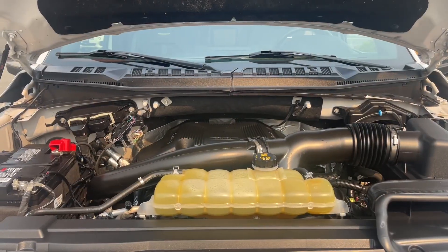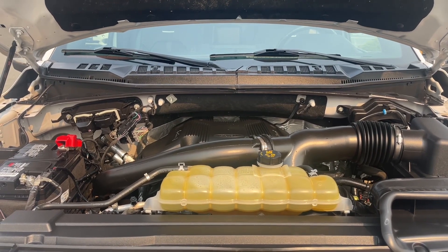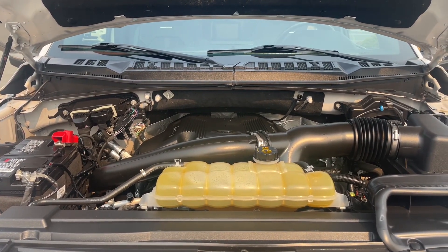This is a 3.5 liter V6 engine paired with an automatic transmission and it's a 4x4. Let's have a look inside.